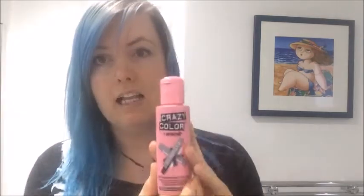Here's the result. My light just went out, but it looks exactly the same. Like, exactly the same. So, my thoughts on Crazy Colour...